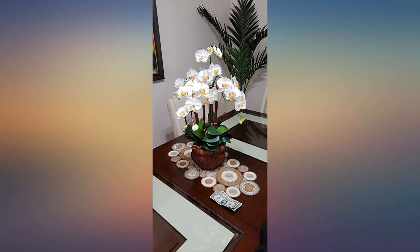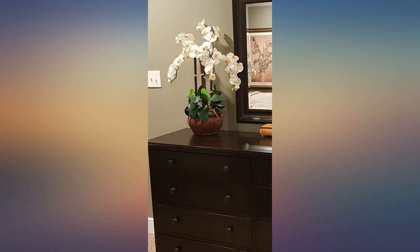Very nice quality. Beautiful. Well made. Vibrant color. I got it in the orchid color.